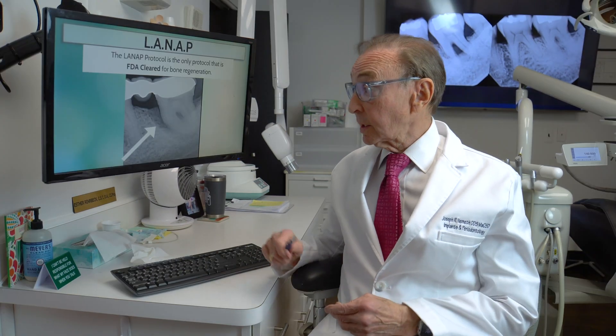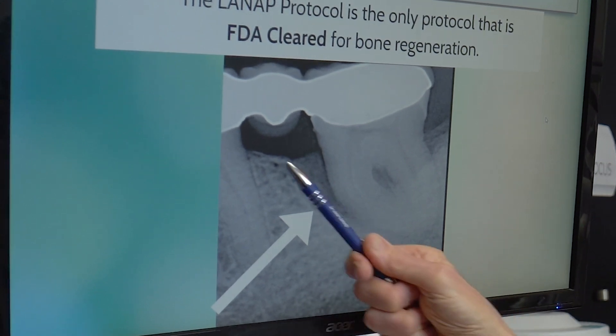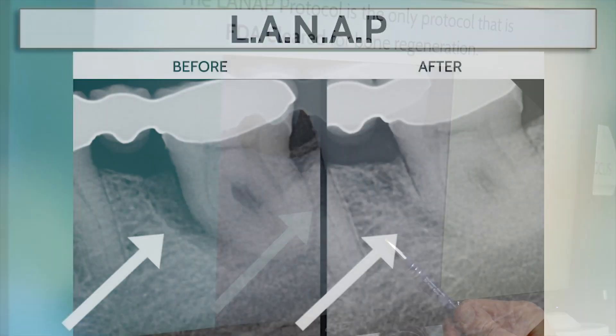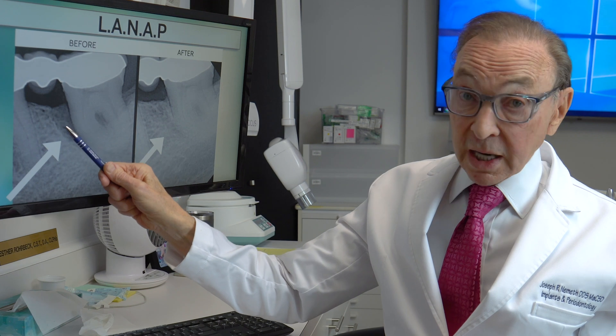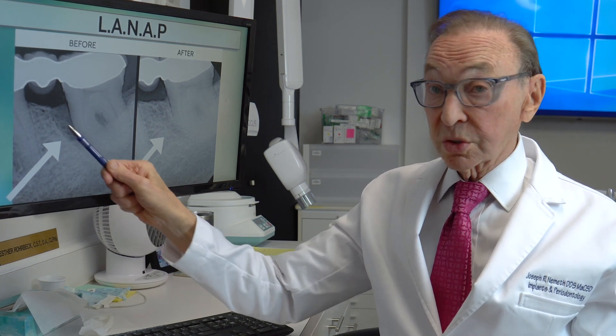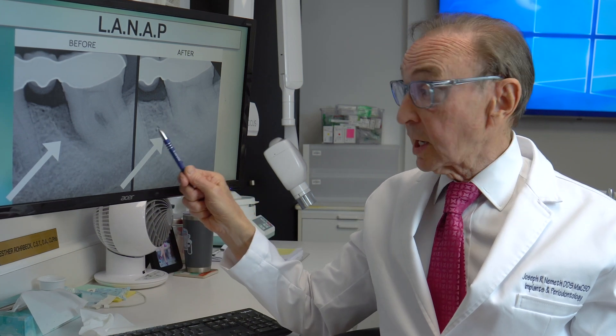Here is another case. All of the bone in the front of this tooth was gone. It had all been destroyed. There was nothing supporting the front part of this tooth. After approximately two years, this bone filled in. So here's the before and here is the after. You can see when it's dark like that, that's dark because the bone has been destroyed, largely destroyed in that area. It is now filled in.